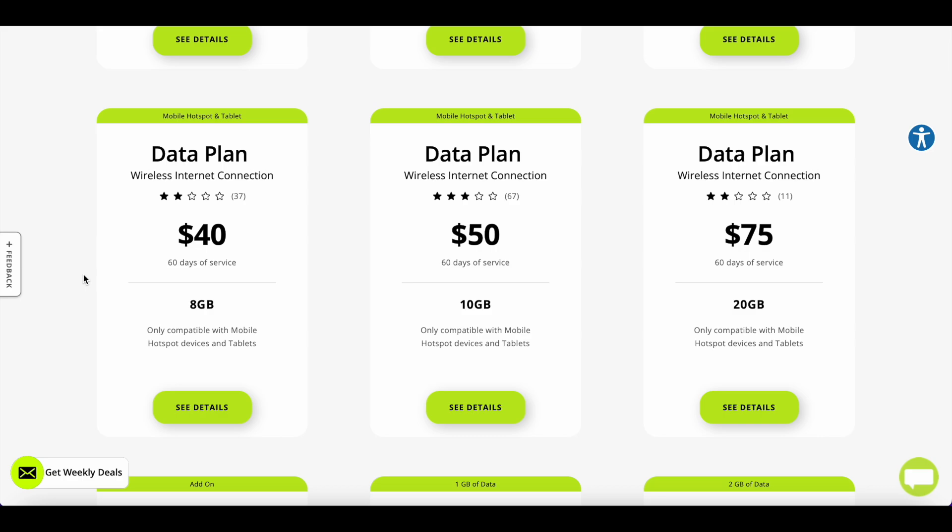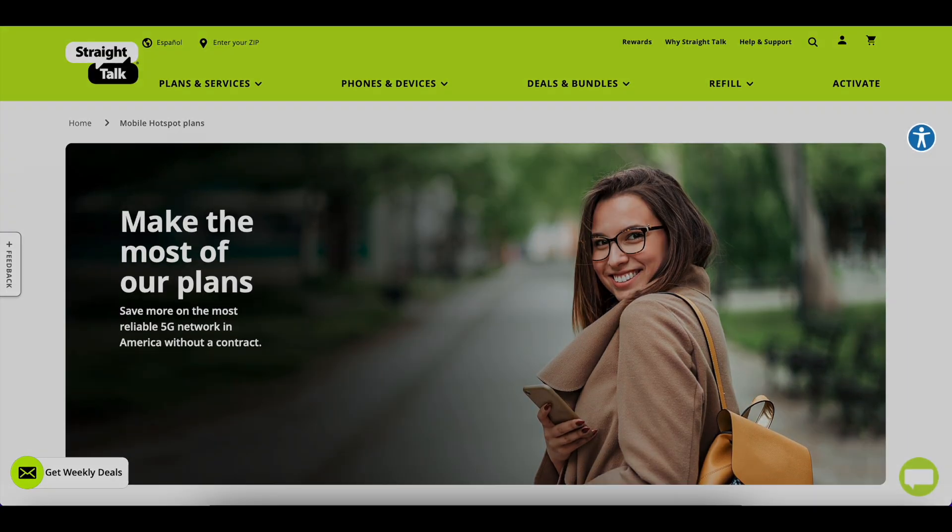Nobody gives good ratings to these plans because they are very expensive. I don't understand why Straight Talk prices them this way. If they charged $10 for 8 gigs, or $25 for 20 gigs, that would make more sense. Some people just want to browse the internet and don't need unlimited — that would make a lot of sense.